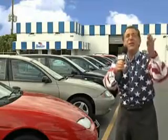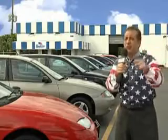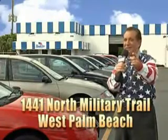And as you can clearly see, we price to sell. And we don't care if you have no credit, or even bad credit — we're going to finance it right here at Beach Cars, so you can drive it home today. That's Beach Cars, 1441 North Military Trail between Okeechobee and Belvedere, right here in West Palm Beach.